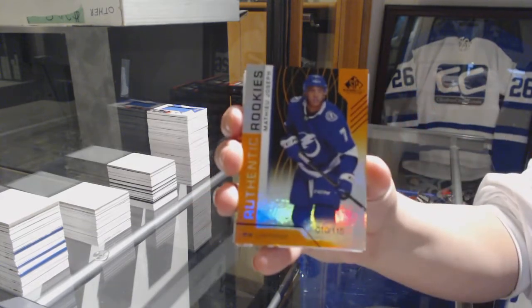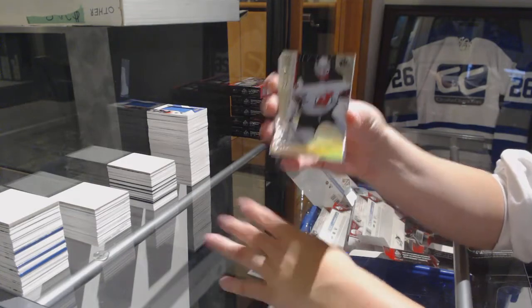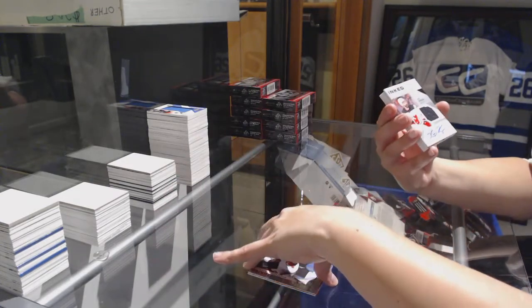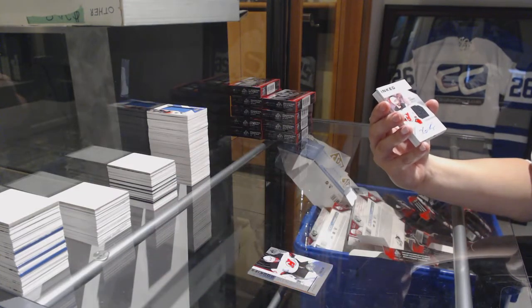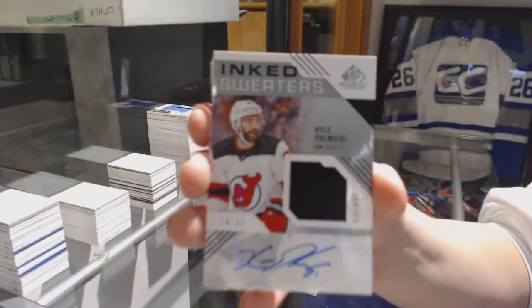Number to 115 Matthew Joseph for the Lightning, and number to 296 Mackenzie Blackwood for the Devils. We've got number to 99 Inked Sweaters Jersey Auto for the New Jersey Devils, Kyle Palmieri.